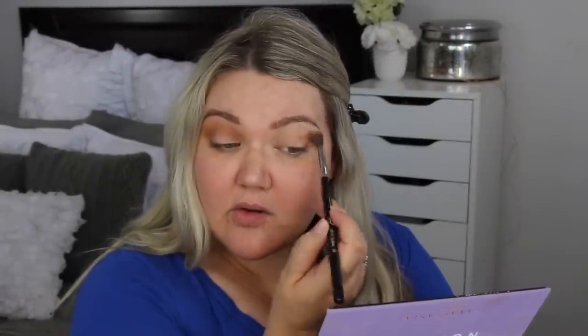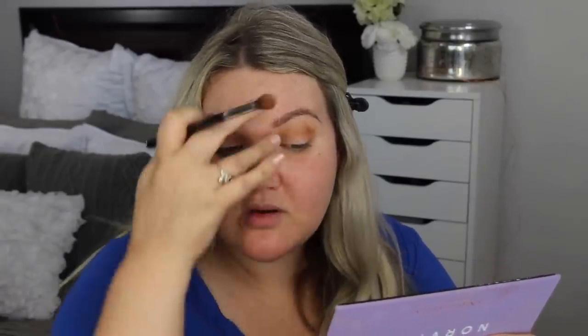I've prepped my eyes with Benefit's Stay Don't Stray, which I don't necessarily love, but I'm going in with the shade Eccentric and buffing it in. I have done this look several times — this is not a first impression on this palette; I've just never used it on camera. The shadows blend fine, they kick up a lot of product, but if it's pigmented and blends well and I like the colors, that's what I look for in a palette.